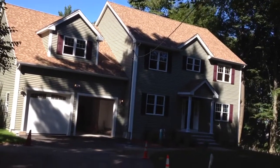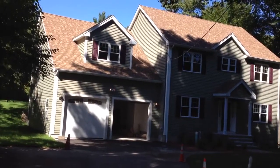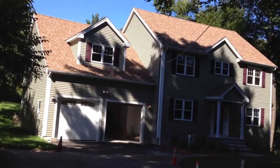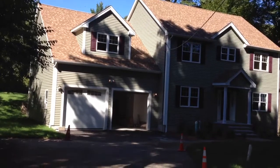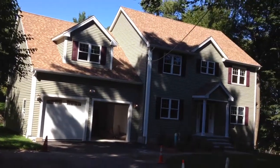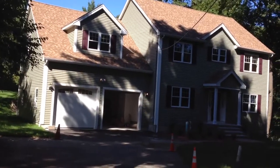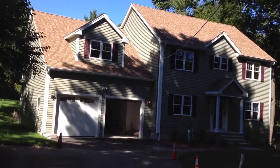This is 5 Kingsbury Lane in Dedham. It's a nine-room, four-bedroom, two-and-a-half bath colonial with a two-car attached garage. It's 2,630 square feet of living area on a 0.62-acre lot, and we're going to take a look at that backyard, which is really the selling point of the property.